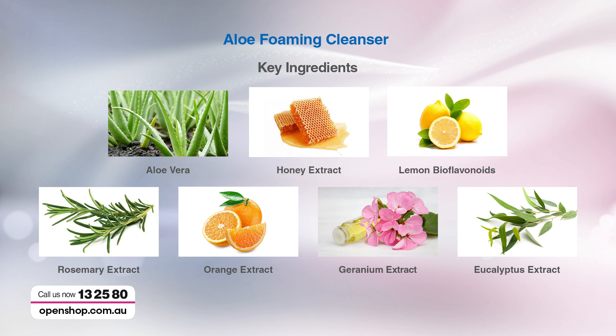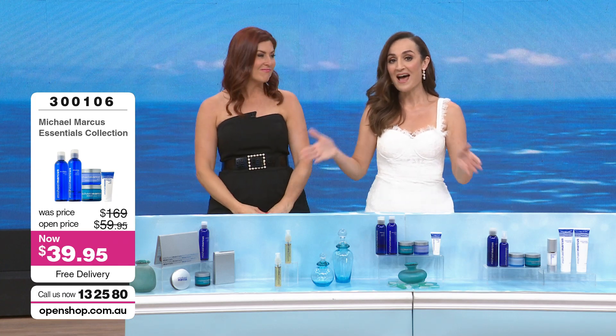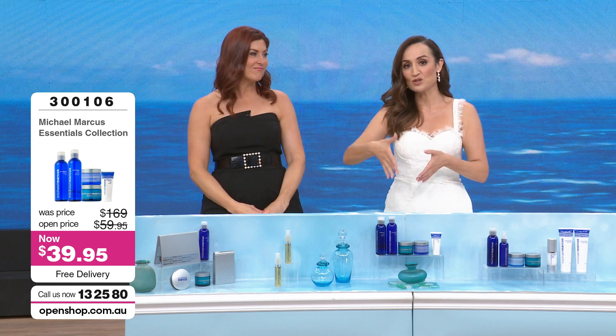Look at these beautiful ingredients: aloe vera, honey extract, lemon bioflavonoids, rosemary extract, orange extract, geranium extract — which is probably that beautiful light scent — and eucalyptus extract. The propolis from the honey extract is well known for healing benefits, giving that calming effect and hydration. These are ingredients you'd be happy with in a high-end serum from a department store that you'd pay $129 for — and it's thrown into this kit.